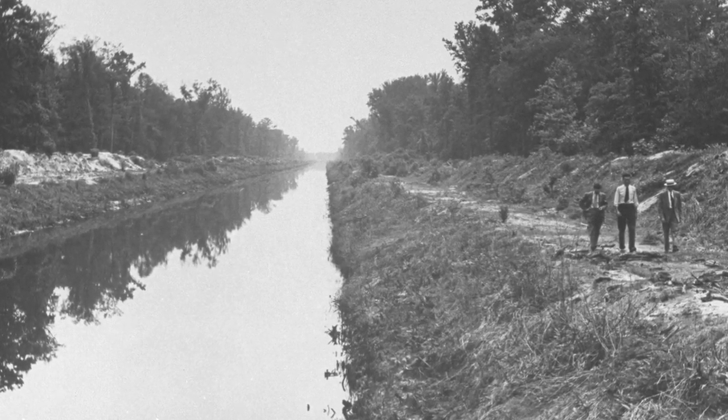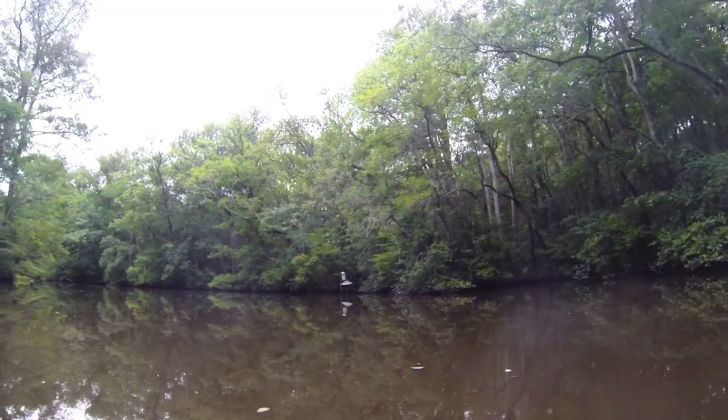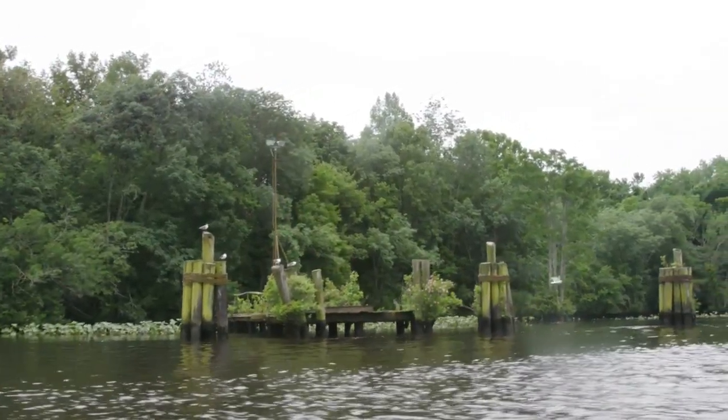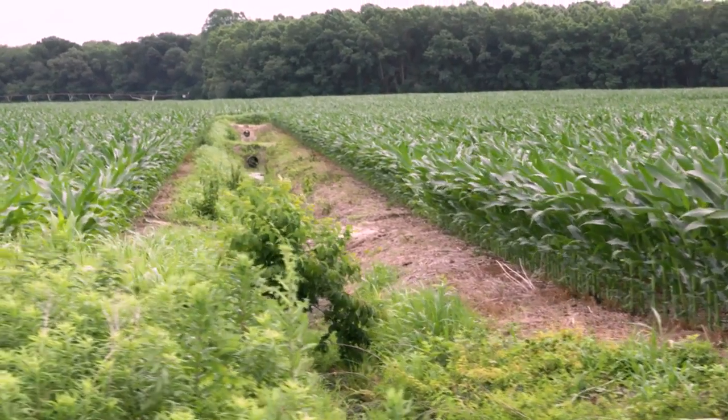When the Pocomoke River was ditched, the floodplain was literally cut off from the river itself. So now, after a large rain event, floodwater essentially flows unabated downstream to the Chesapeake Bay, along with all the nutrients and sediment from the agricultural uses upstream.